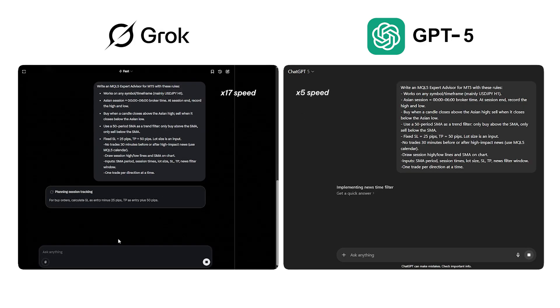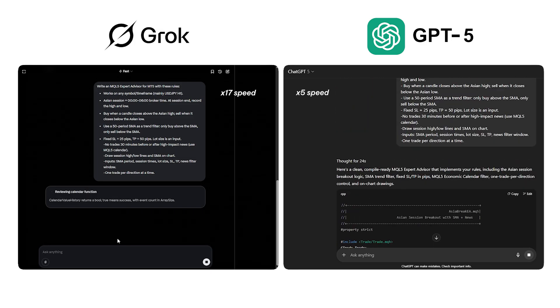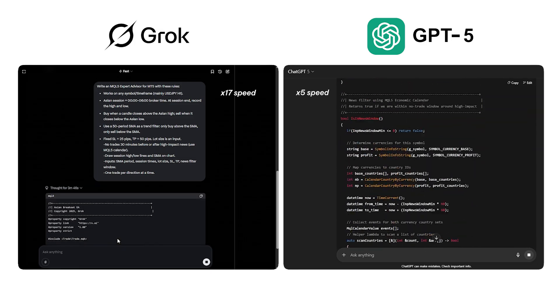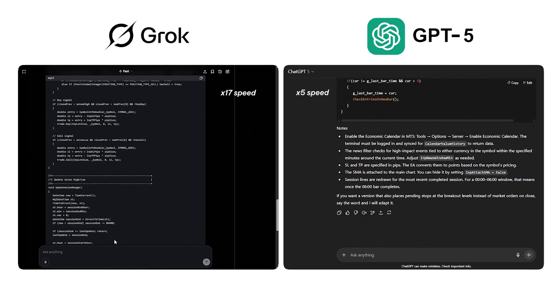And to avoid false signals, it'll skip breakouts during high impact news, like the US CPI release. We'll give both Grok and GPT-5 the exact same prompt to see how each handles initial code generation — is it complete and ready to compile, or do we need to debug heavily before it works?